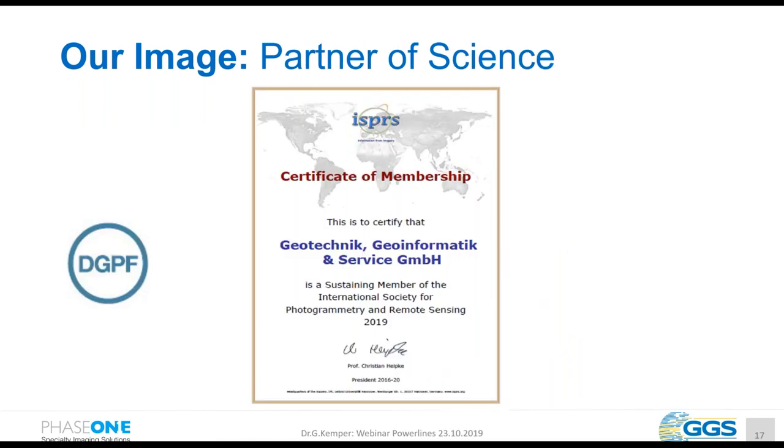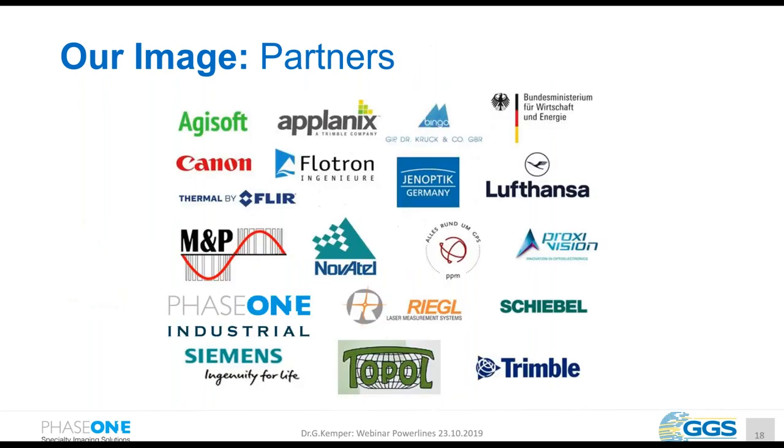We are a partner of the German Society for Photogrammetry and Remote Sensing, as well as of the ISPRS, where we participate in scientific discussions and developments. We have a broad range of partners including Phase One and many other companies delivering products, sensors, and software tools. We are also partners with Lufthansa and Siemens, and have received funding from government ministries.